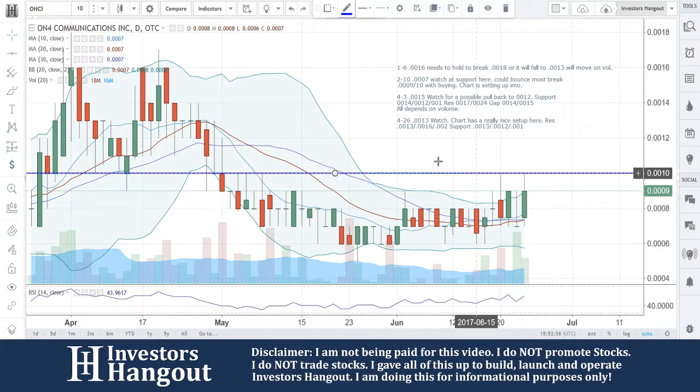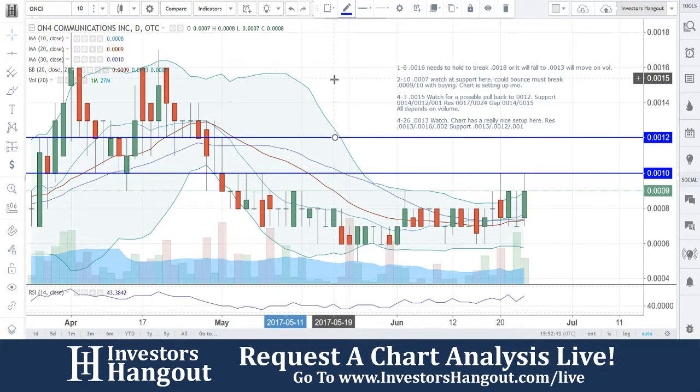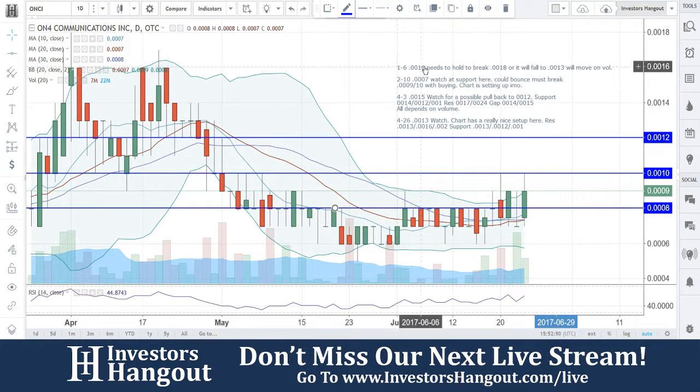I'd be watching for the 10 break here, going to hit it at 11 to confirm. Off of that, you're going to have 10 and 12 being your support and resistance lines right now — those are going to be your resistance.